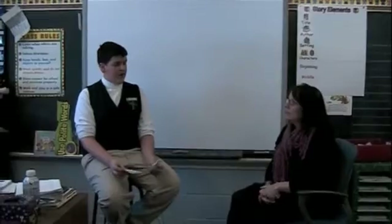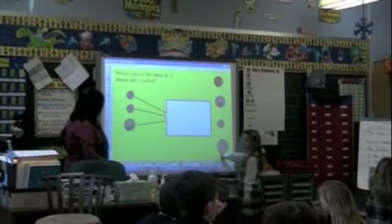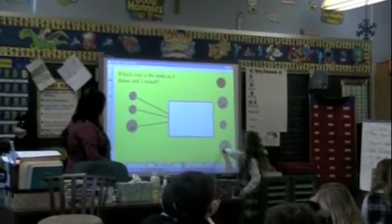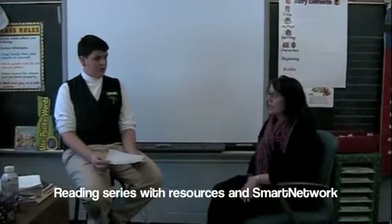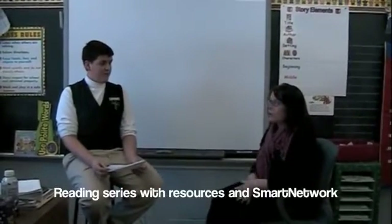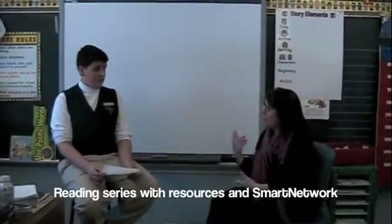Do you use your smart board interactively or to show presentations? I use both, but mostly interactively. At this stage, the students want to get up. They want to manipulate the pens, manipulate their hands across the board. So they're interactive with it most of the day. What programs do you use for your smart board? The reading series that we use in second grade has resources that are downloaded onto my smart board. And there is also a smart network of lesson plans that teachers across the country download and I can upload and use as well.